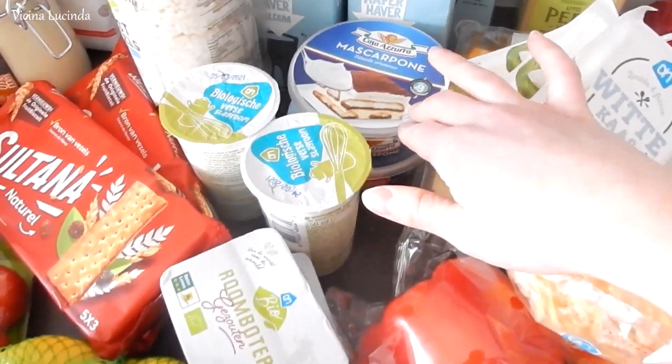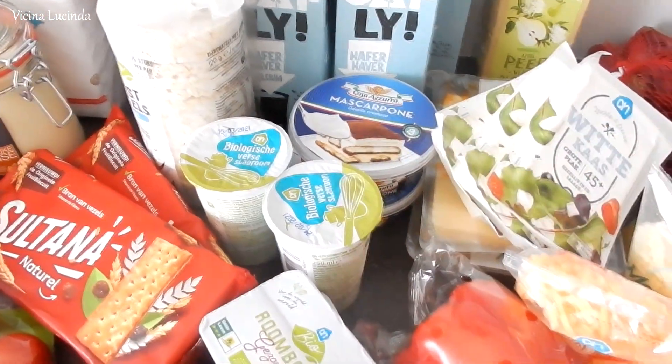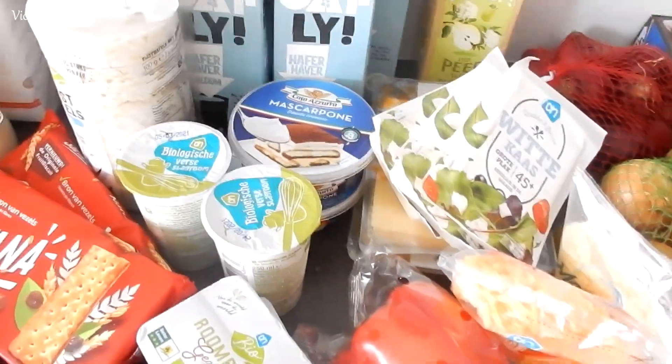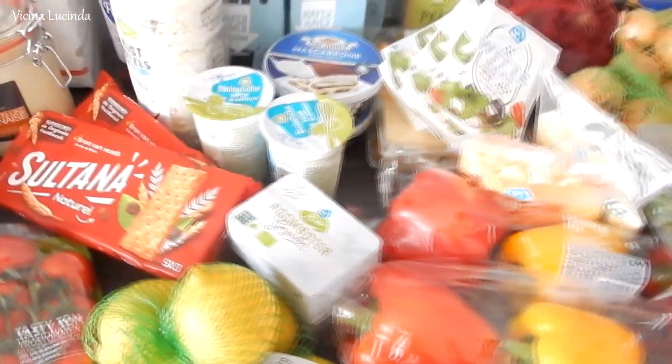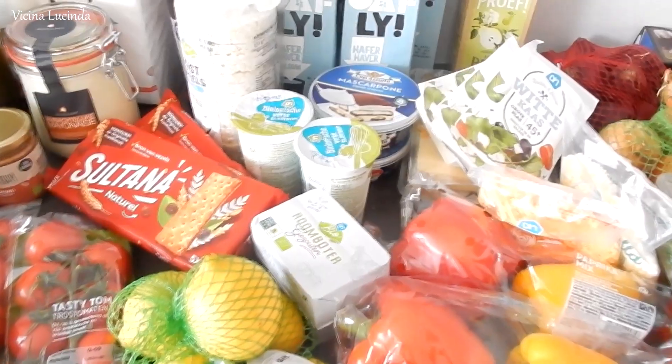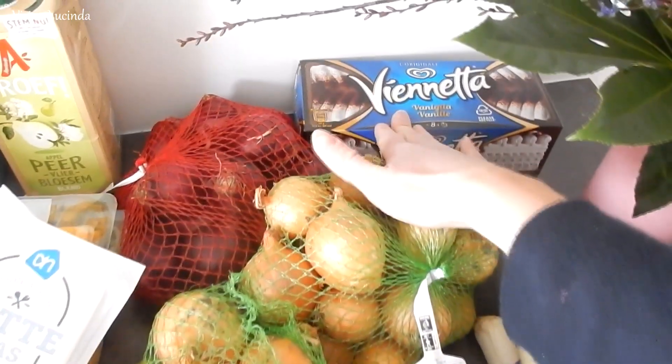Then I have two packages of mascarpone cheese and two packages of cream. I whip this together and add some stevia and vanilla, and it makes for a delicious dessert, especially when you add berries. Maybe you know that on Friday nights we have dessert — so I make this almost every Friday night.